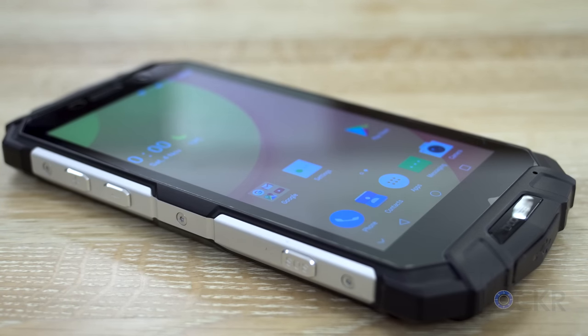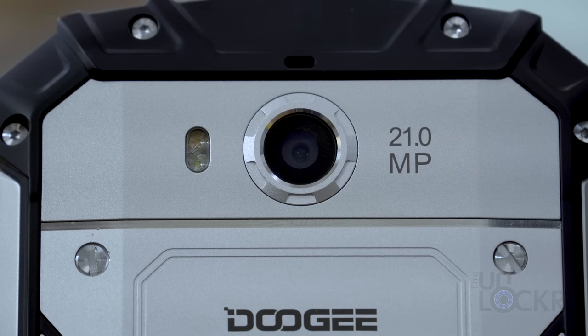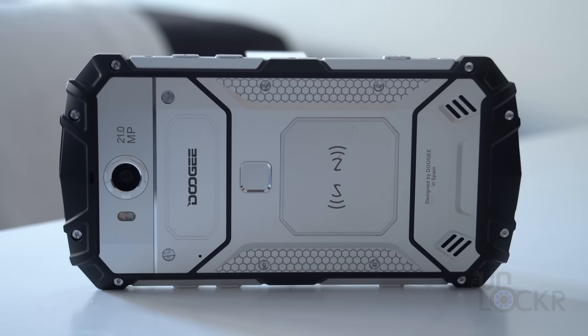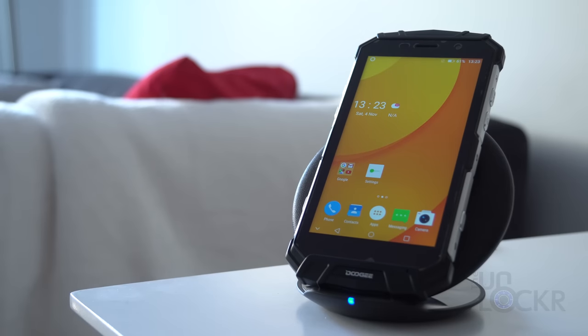Powering the device is the MediaTek Helio P25 octa-core processor, one of the most powerful chipsets outside of Qualcomm. Six gigs of RAM and 64 gigs of Samsung Flash storage. It has a 5.2-inch 1080p screen, a 21-megapixel camera using a Sony sensor, and hi-fi audio that gives it a much louder volume — useful for when you're camping and want to use it as a boombox.